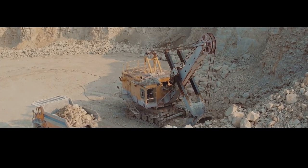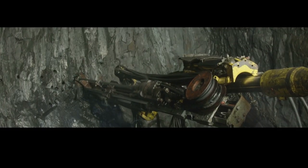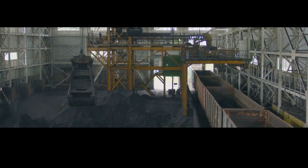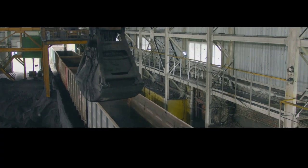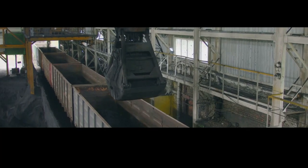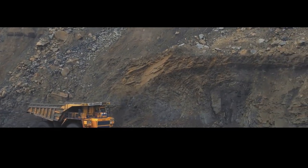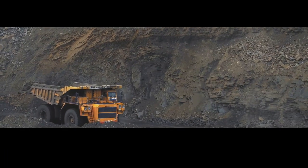Each movement is a testament to human ingenuity and the relentless pursuit of progress. This is the front line of the steel making process, where raw materials are wrestled from the earth's embrace — a symphony of coordination with each piece of machinery and worker playing a crucial role. Once the ore is extracted, it's loaded onto massive trucks with reinforced frames and powerful engines, rumbling across the mine site and transporting their precious cargo to the next stage.